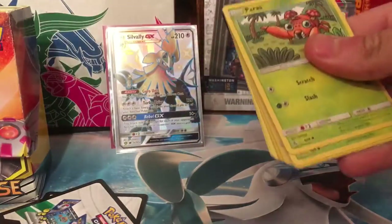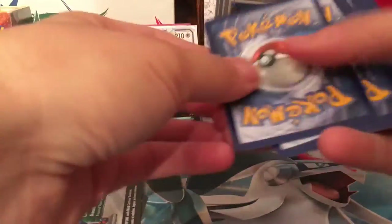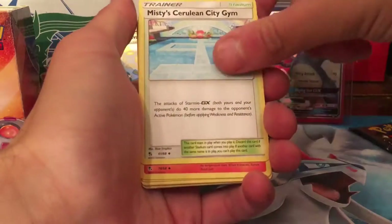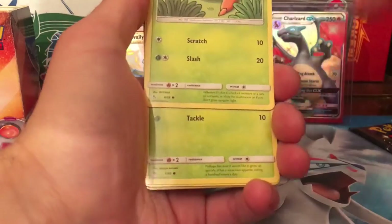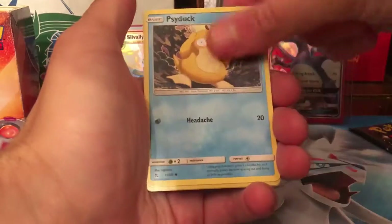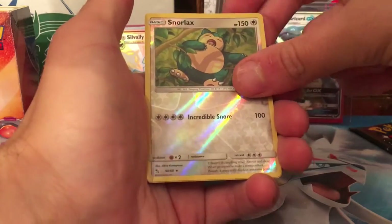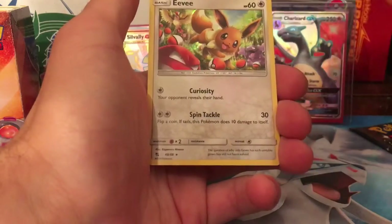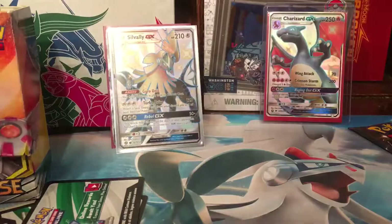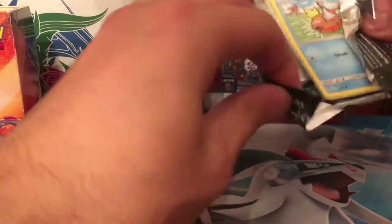Let's go with the next pack. Grass Energy, Metapod, Misty's Cerulean Gym, Magmar, Paris, Caterpie, Charmander, Psyduck, Snorlax Reverse — I don't think I've had that in reverse actually. And the rare is another Eevee, which I've got loads of. We'll go straight into the last pack of this tin, which has treated us quite nicely, if I'm honest.